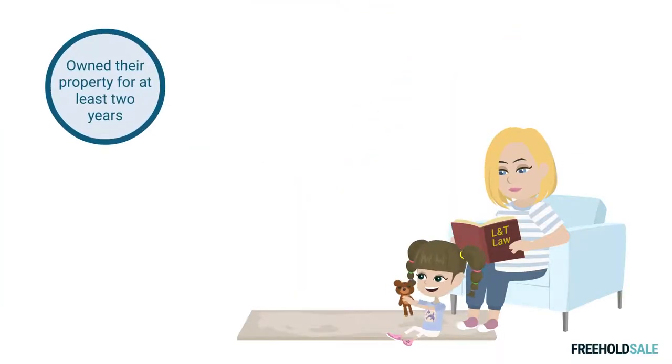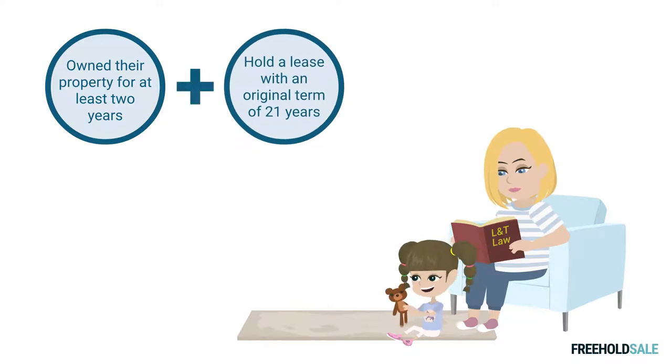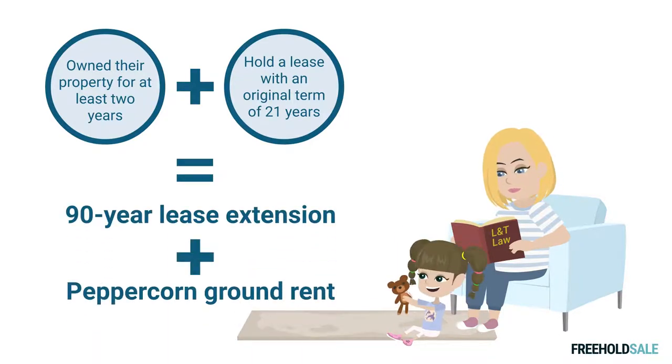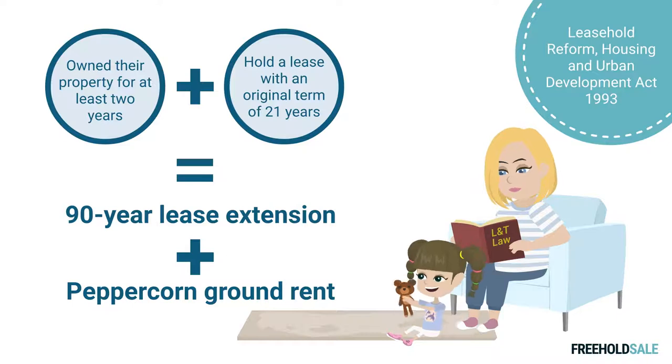Leaseholders who have owned their property for at least two years and who hold a long lease with an original term of at least 21 years have a legal right to extend their lease by 90 years with a peppercorn ground rent for the remainder of their lease. This is provided by the statutory process set out by the Leasehold Reform, Housing and Urban Development Act 1993.